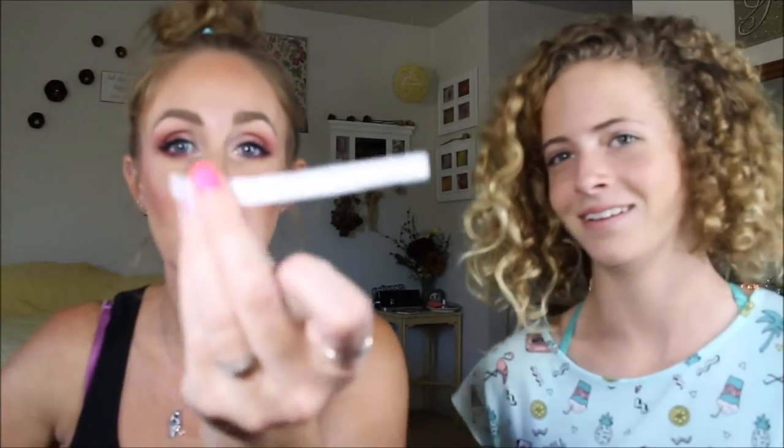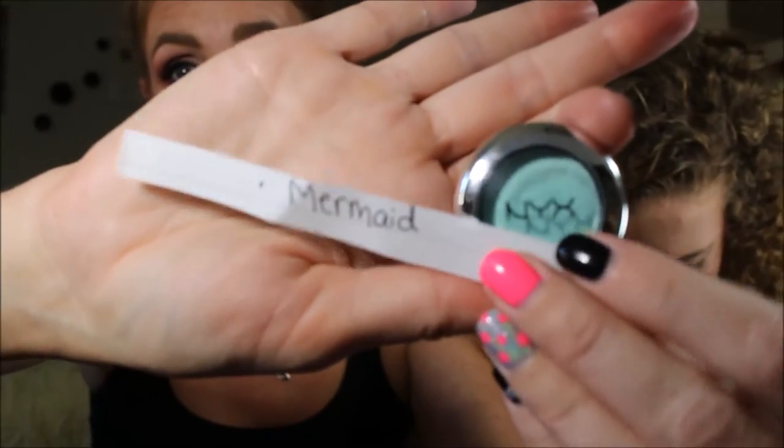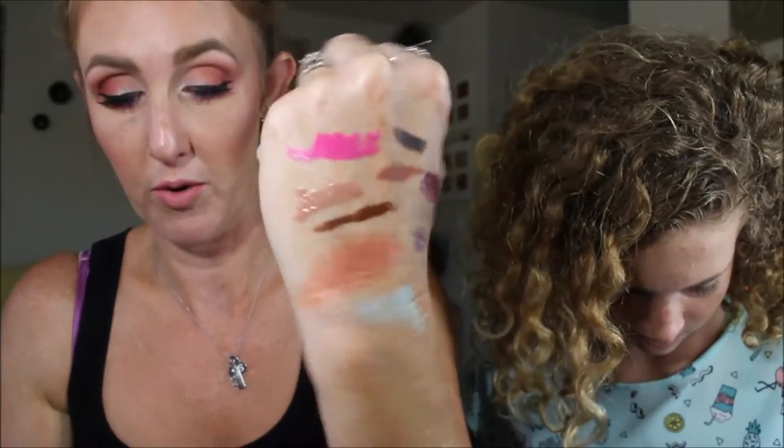Daisy originally pulled Soar, but I'm already panning that lip liner, so she pulled again. She chose Mermaid — a NYX Prismatic eyeshadow. It's really pretty and should go with the blue eyeliners I am panning right now.